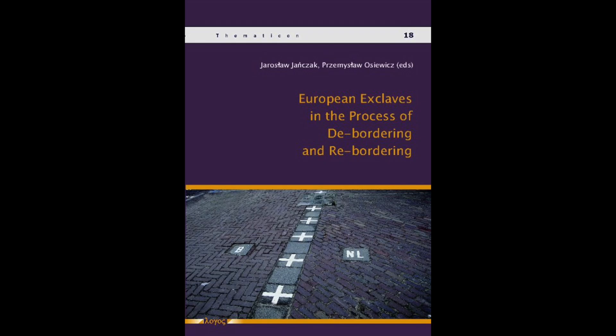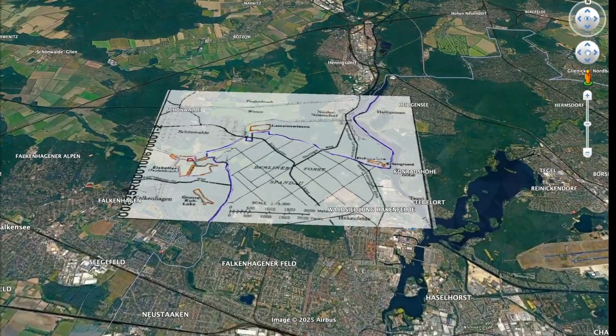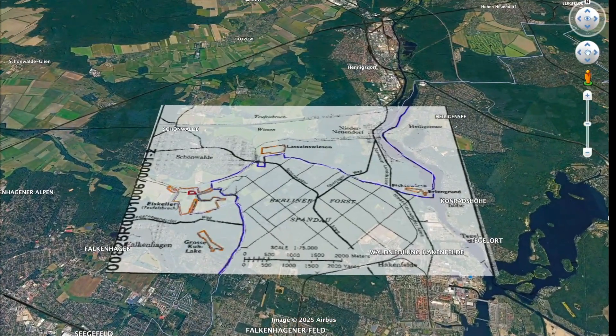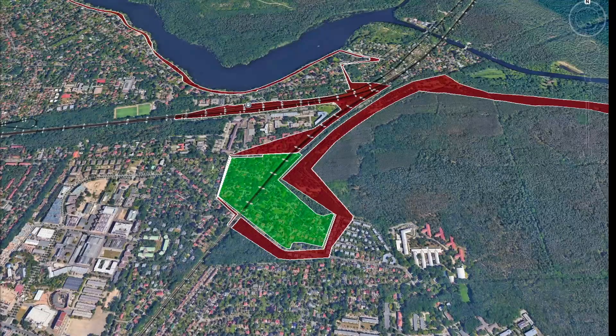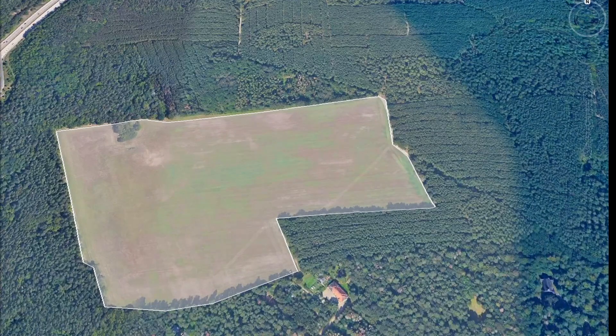Years later, when I read this book, I was surprised to learn about a dozen neighborhoods, farms, and other little islands of West Berlin left surrounded by East German territory. In this video, I'll try to feature each of these places with modern digital maps for the first time.